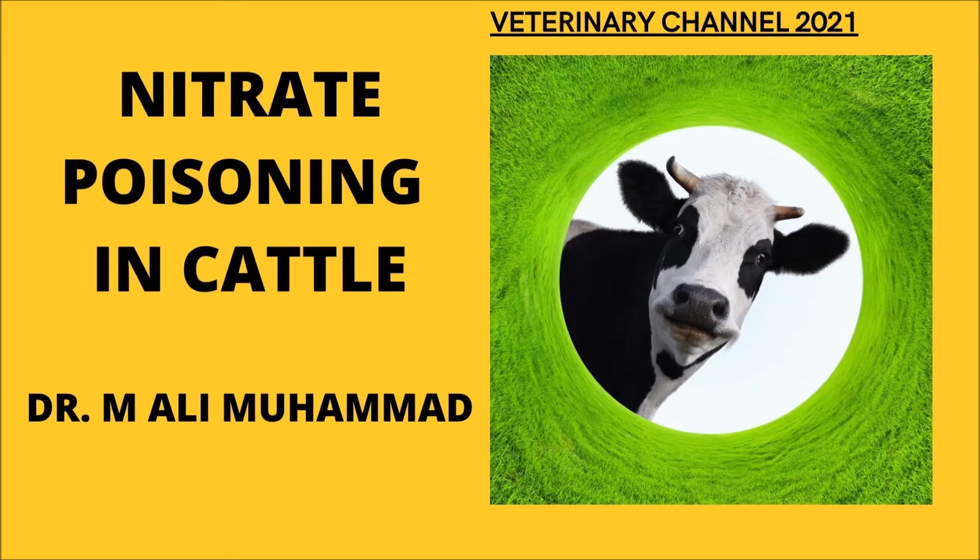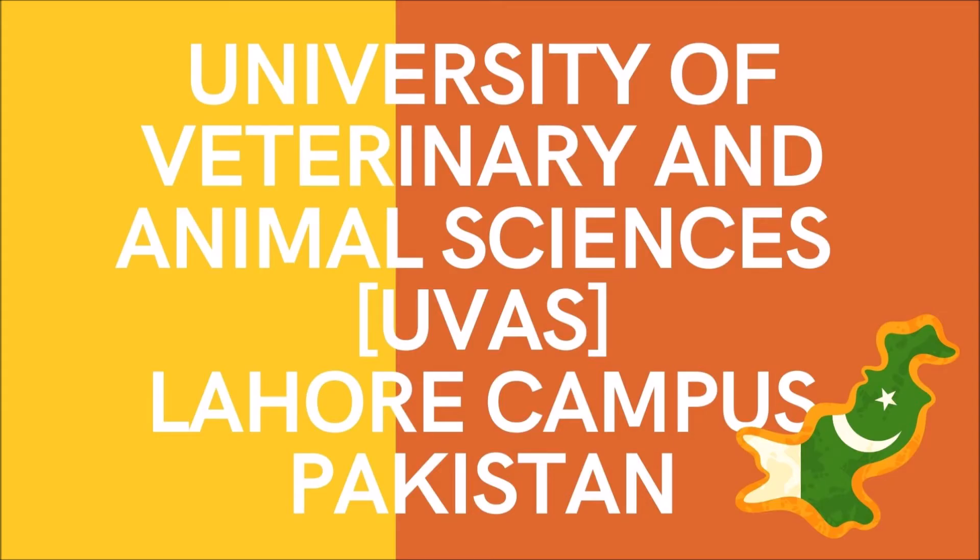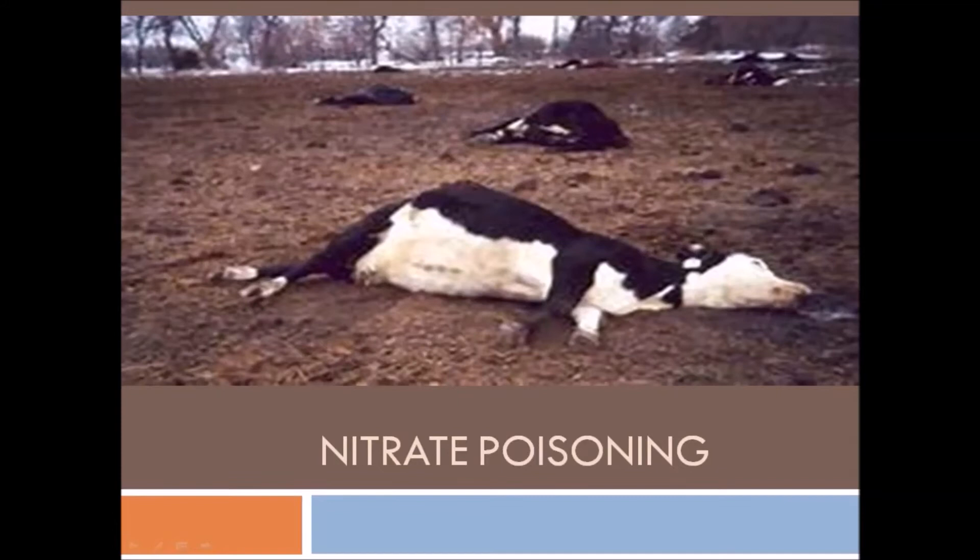Large Animal Medicine: The Diagnosis and Treatment of Nitrate Poisoning in Cattle. The following presentation is narrated by Dr. Ali Muhammad from the University of Veterinary and Animal Sciences in Pakistan. This is Vet Masna Buzar. Hope you are all doing well. Today, I am going to discuss a very important and very dreadful case of nitrate poisoning in cattle.